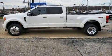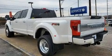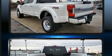Climb inside the 2017 Ford F450. With less than 20,000 miles on the odometer, you can be confident that this pre-owned vehicle will provide you reliable transportation.